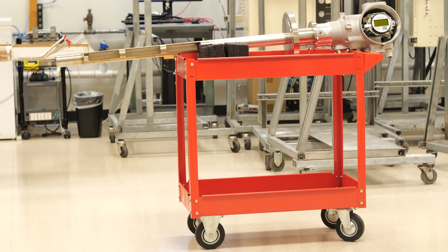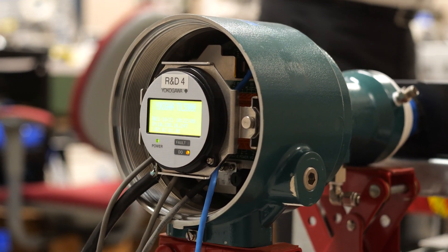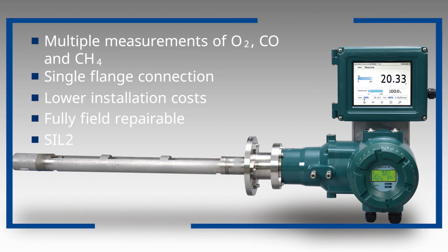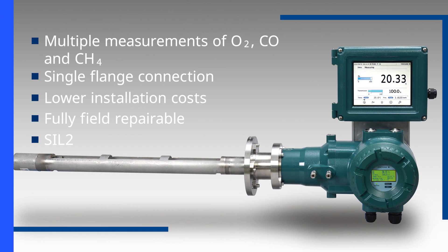The new TDLS 8200 addresses both of those issues by combining the O2, methane, and CO measurements into one device with a one-flange installation. This makes direct replacement of legacy single-flange analyzers much more easy and economical.